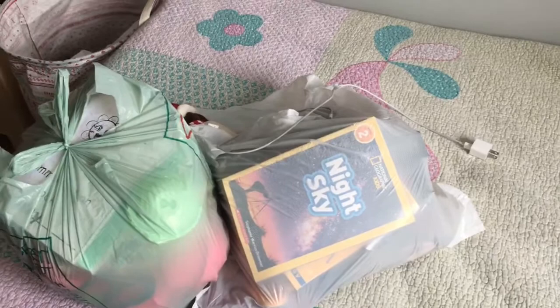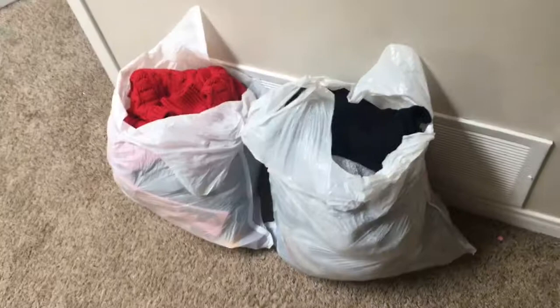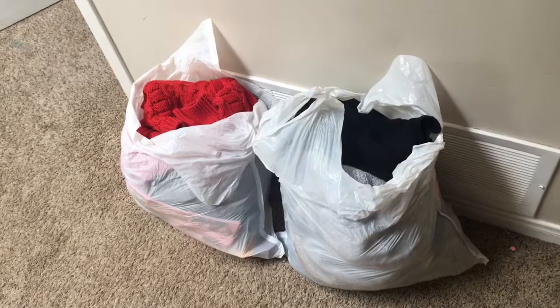All in all, I have almost five bags on day two of the 40 Bags in 40 Days. Here are the two bags I've got together from the girls' room for donation, and I'm really excited about it. I can't wait to continue on. If you guys like this video and want to see more, be sure to subscribe to the channel and like this video.